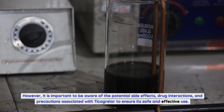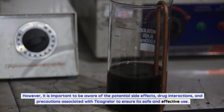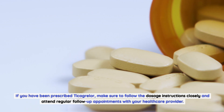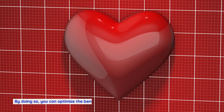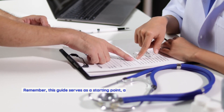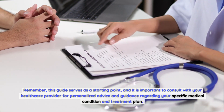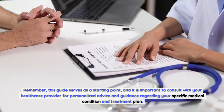In conclusion, if you have been prescribed Ticagrelor, make sure to follow the dosage instructions closely and attend regular follow-up appointments with your healthcare provider. By doing so, you can optimize the benefits of Ticagrelor and protect your cardiovascular health. Remember, this guide serves as a starting point, and it is important to consult with your healthcare provider for personalized advice and guidance regarding your specific medical condition and treatment plan.